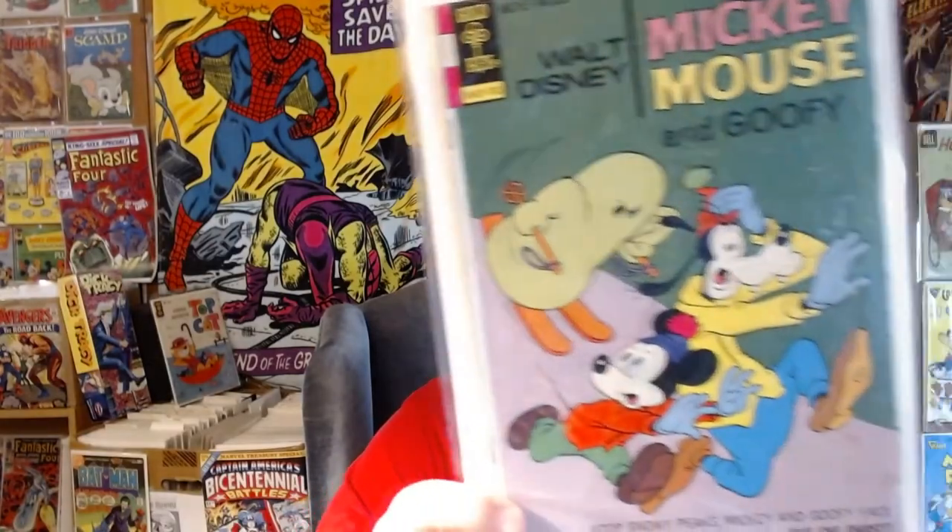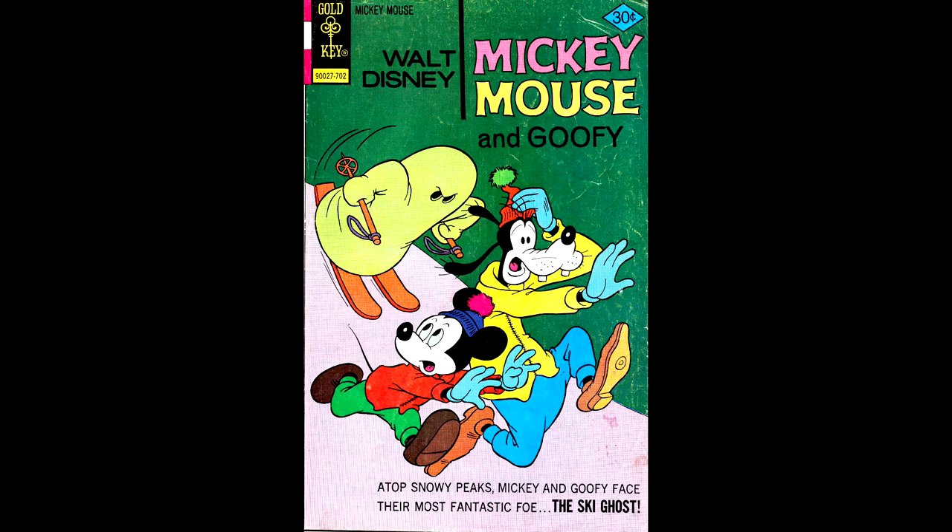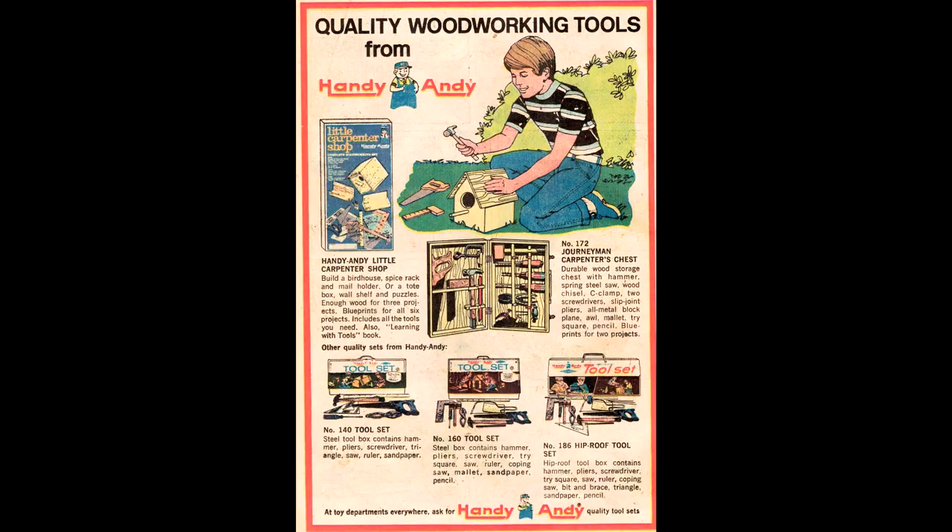Mickey Mouse number 169, February of 1977, had an ad for real tools for children — including sharp saws, screwdrivers, and hammers. I had one of these, and although I didn't build a birdhouse like the boy in this ad, I did make a stereo speaker cabinet, which totally surprised my father, as he had other plans for that lumber.